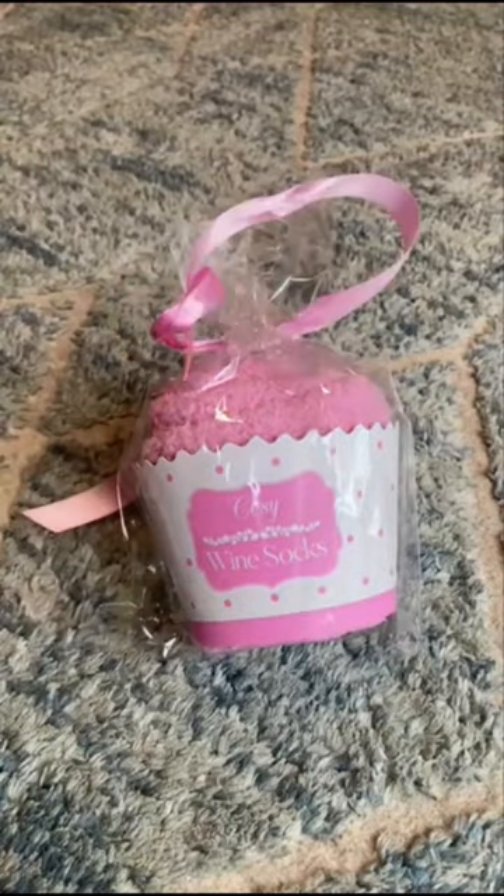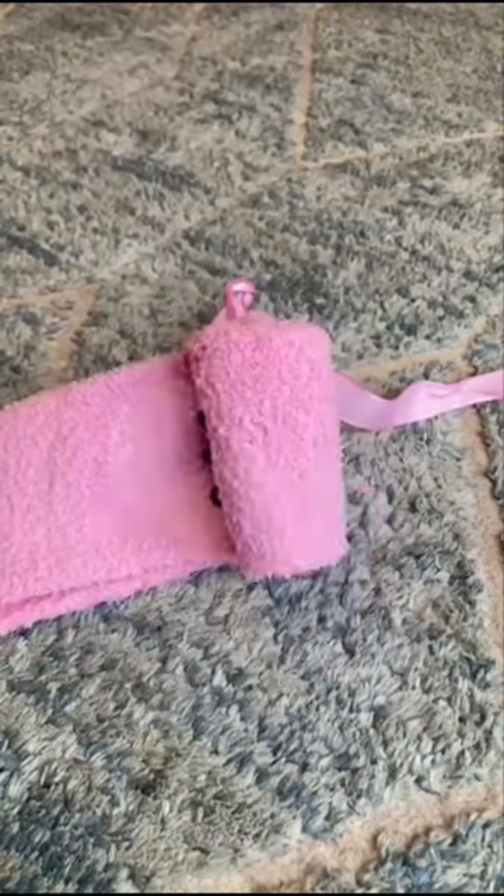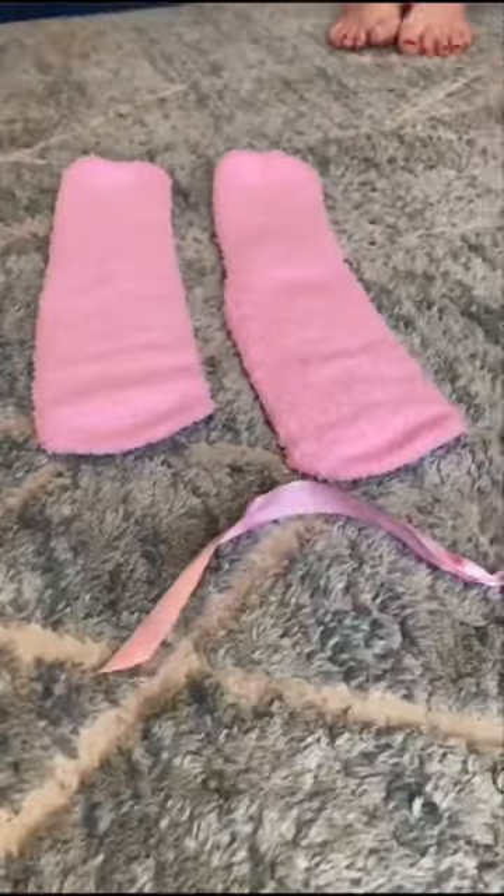These socks look great and are super comfy. Oh, and they give the right message to everyone around you — a must have on Christmas day.